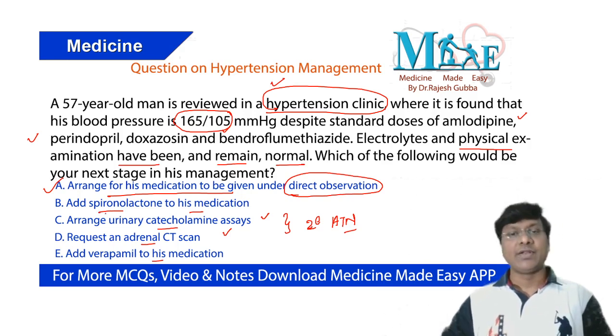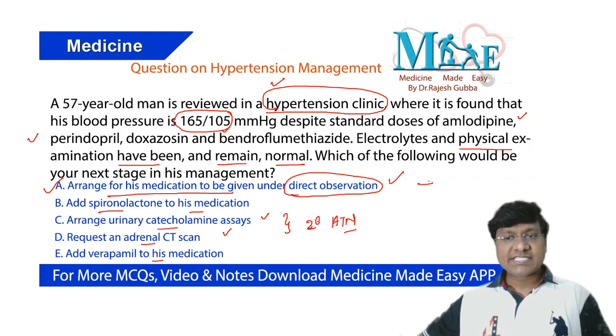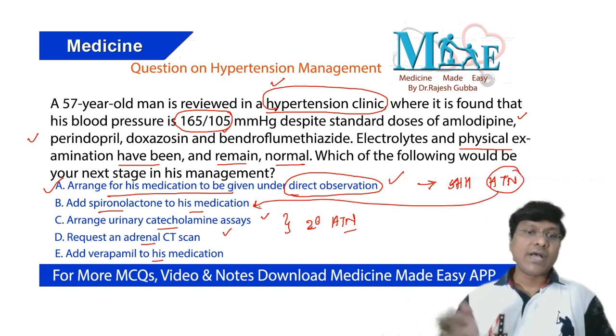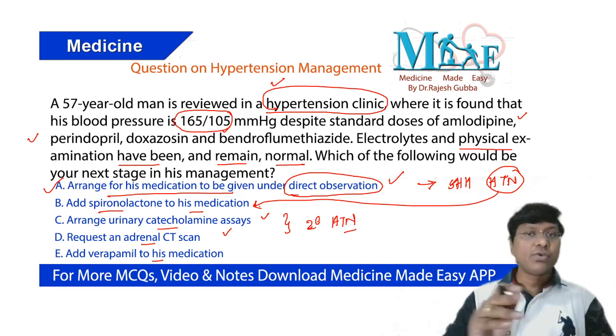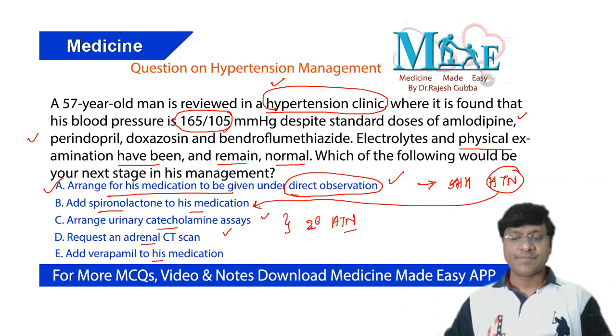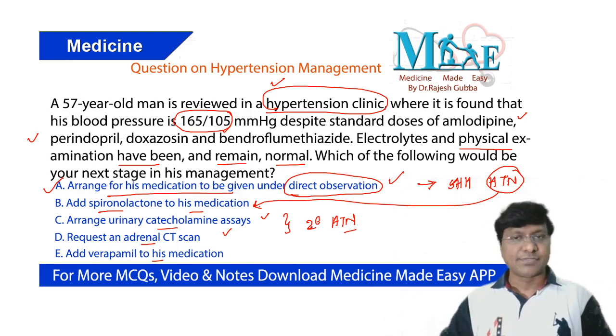We also have spironolactone, a potassium-sparing diuretic that can reduce blood pressure. However, adding spironolactone is not the correct next step here because the most common cause of refractory hypertension is non-adherence. You should first ensure adherence by administering medication under direct observation. Only if blood pressure remains elevated despite that should you then add spironolactone.